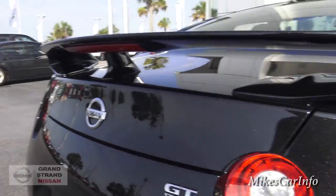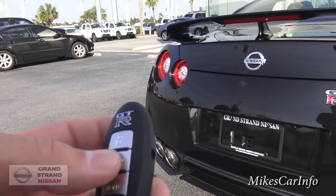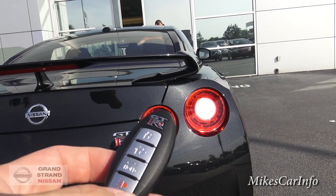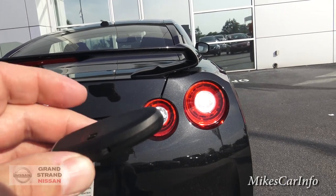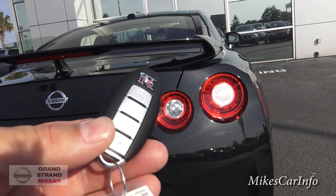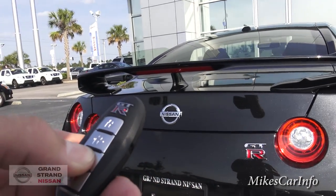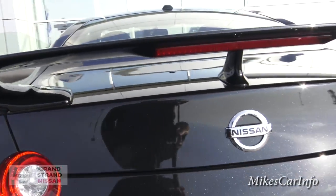Before we get in the driver's seat, let's take a look at the trunk, which I was very surprised at the room in. There's the key — it says GT-R on it, and you can open the trunk, lock and unlock. I don't see any remote start on this particular vehicle. So I'll go ahead and open up the trunk.